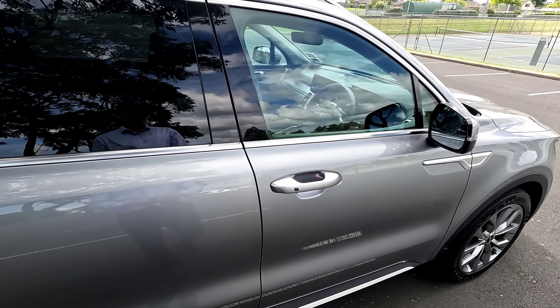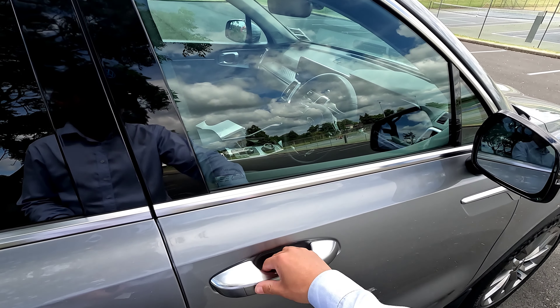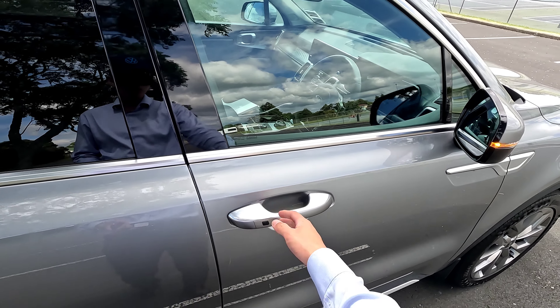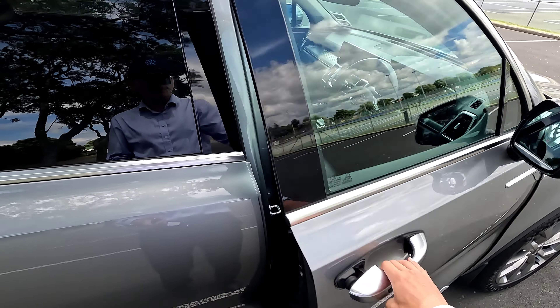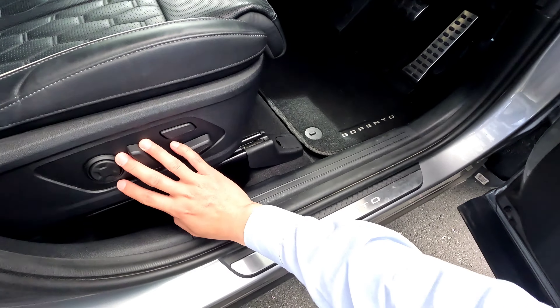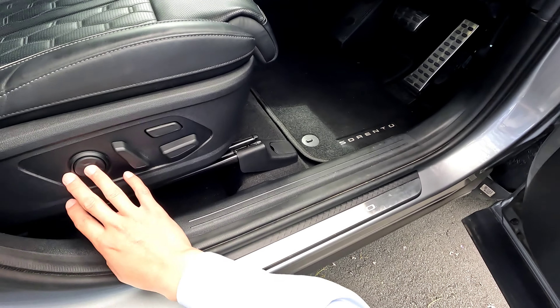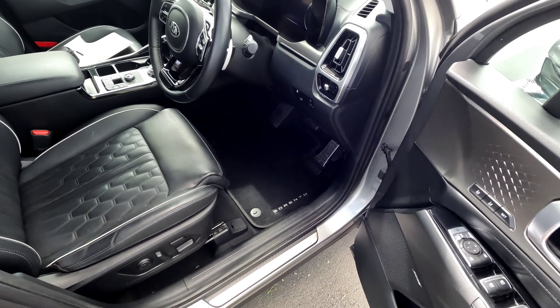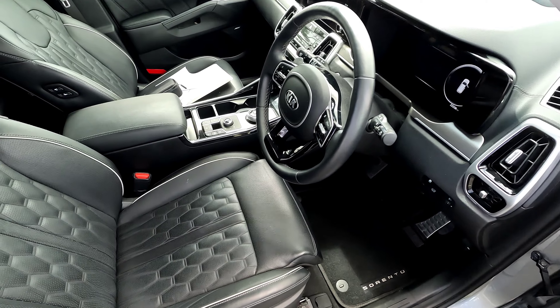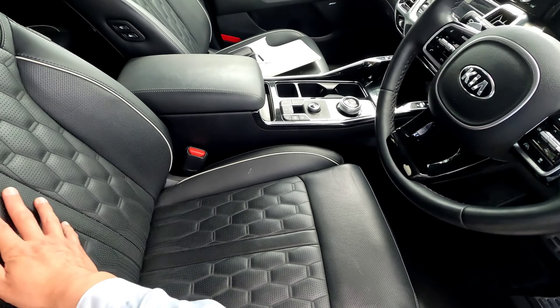Moving to the front, you do have a keyless entry — press this button and the door opens up, press this button and it locks. Jumping into the front, you get electric seats with lumbar support and memory settings, plus heated and ventilated seats at the front.